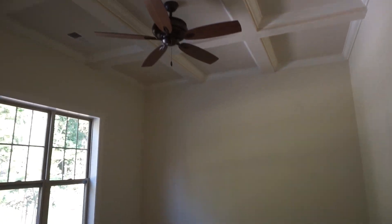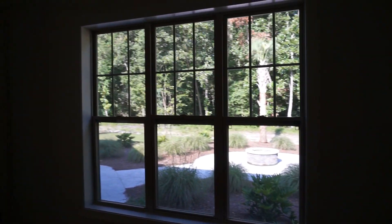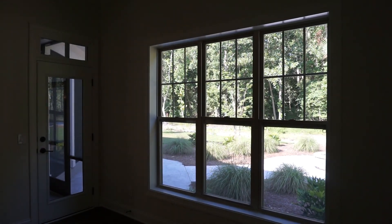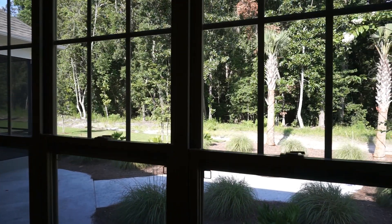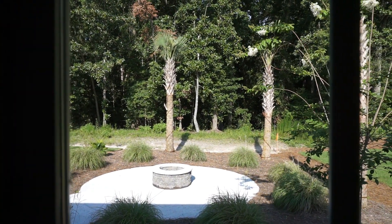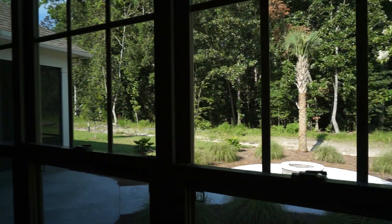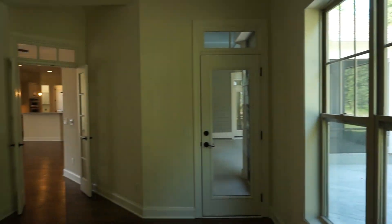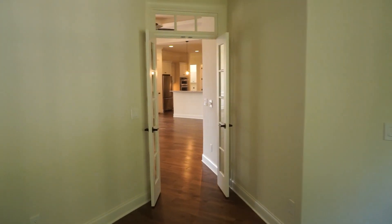A touch of tradition — a beautiful trio of windows looking out onto the backyard. That is a forest preserve just beyond the yard, very quiet back here. And another door out to that back porch. I like this being set on the angle.